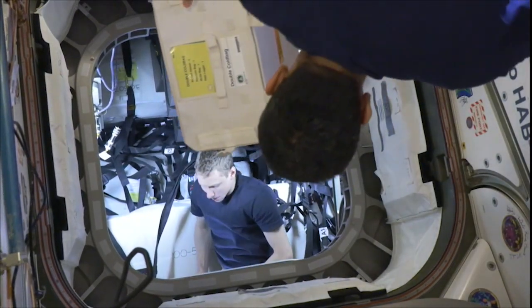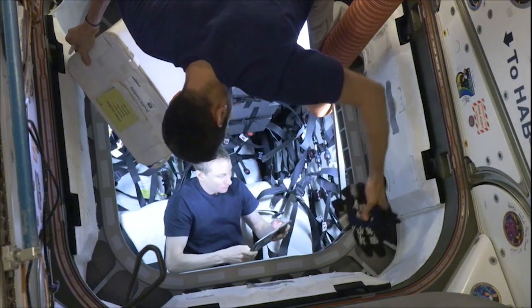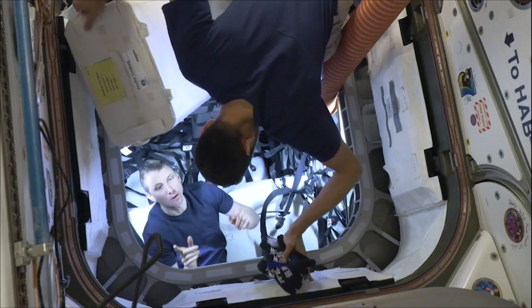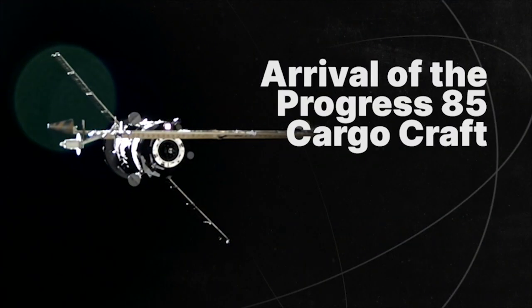The crew quickly got to work unpacking their new science and supplies. Some of the items included experiments such as fire protection, a new potable water dispenser, and even a memory card with artwork from students from around the world.